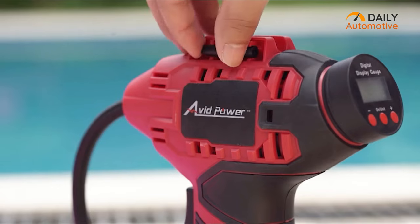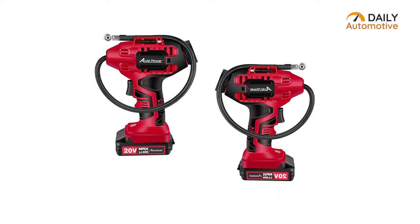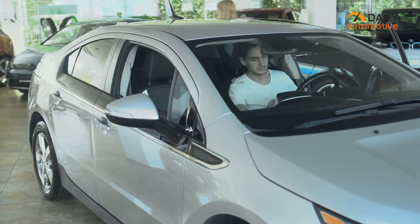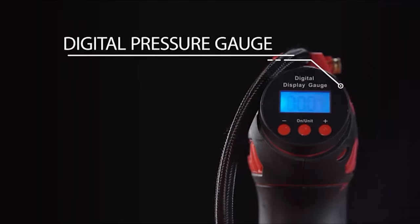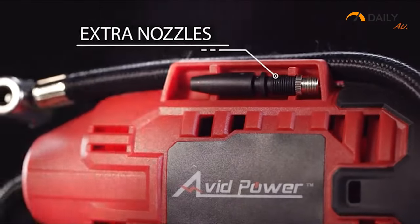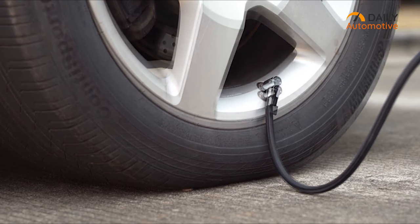Because of its handy design, it feels very easy to handle. Also, as the inflator is very lightweight and compact, you can store it anywhere in your car without wasting too much space. So the Avid Power tire inflator can be a good purchase if you prefer an easy-to-handle and compact tire inflator at an affordable price.